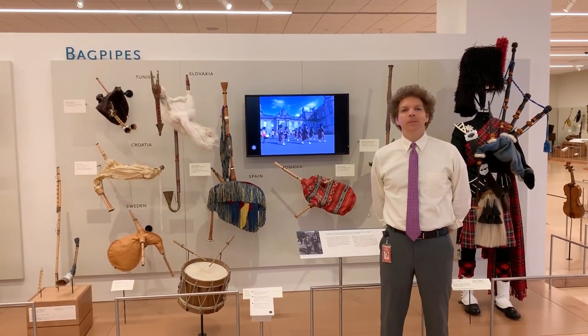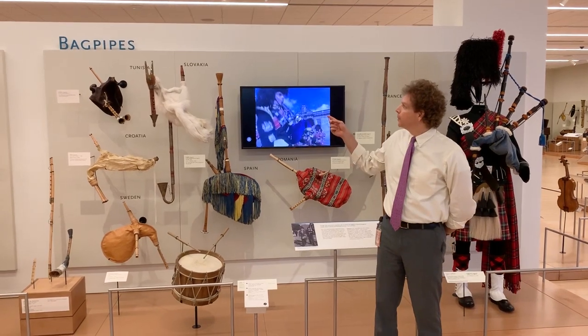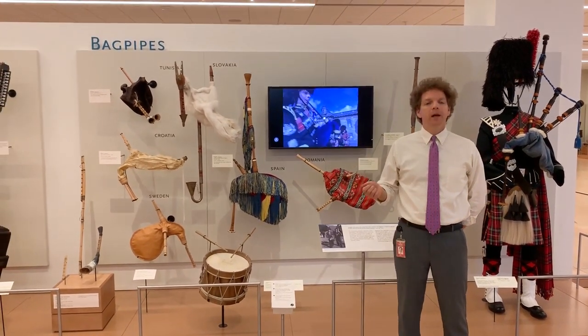Hi everyone, my name is Rich Walter. I'm the curator for USA, Canada, and Europe here at MIM. I'm standing here in front of our bagpipes display in the Europe Gallery.